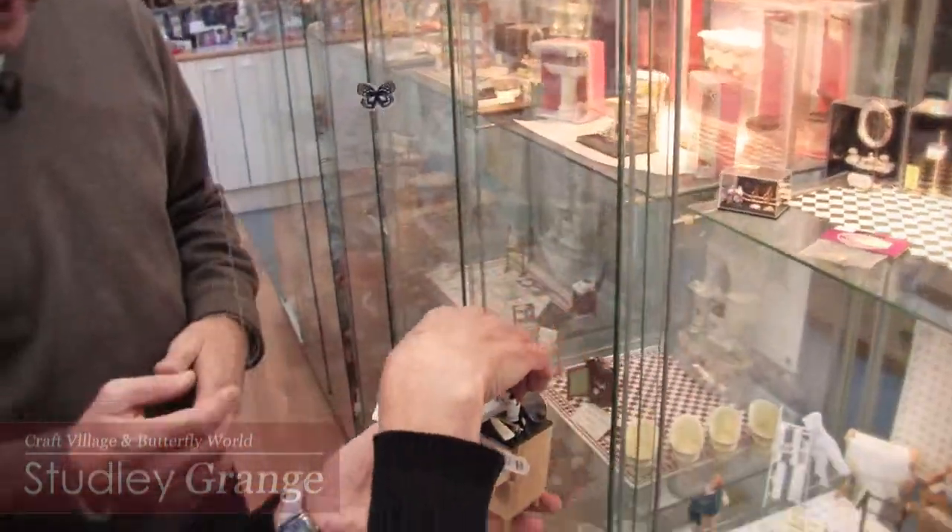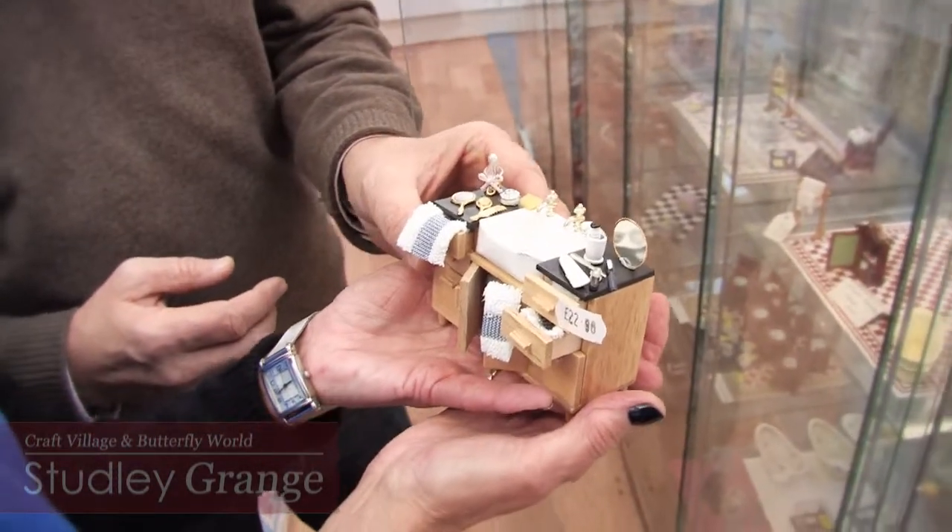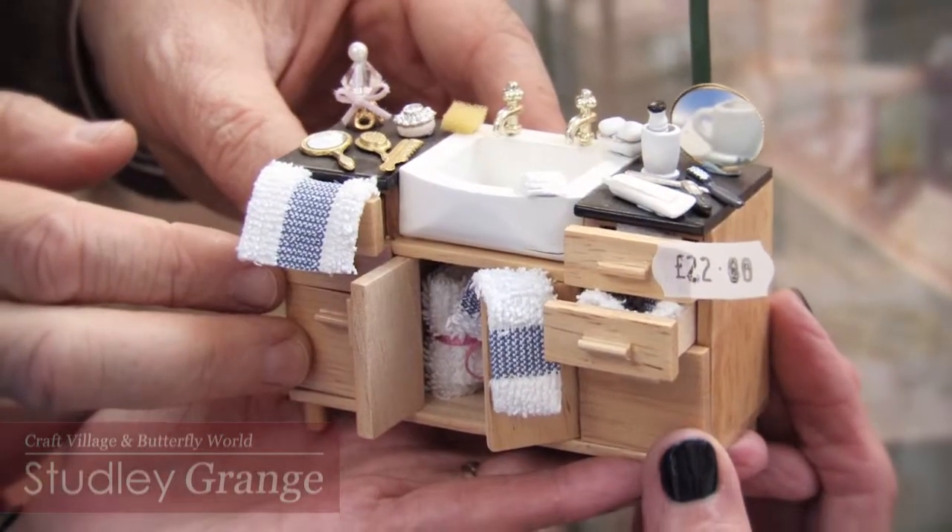The detail is just fantastic, isn't it? It's amazing. It's all to scale — one-twelfth scale. That really is lovely. And of course one of the great things is that collectors, families, everyone can have so much fun. All you need to do is bring your imagination.